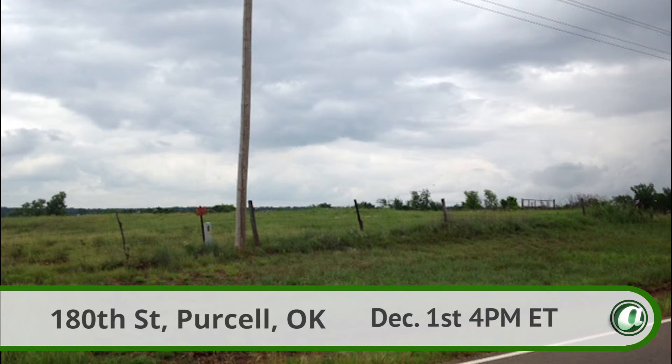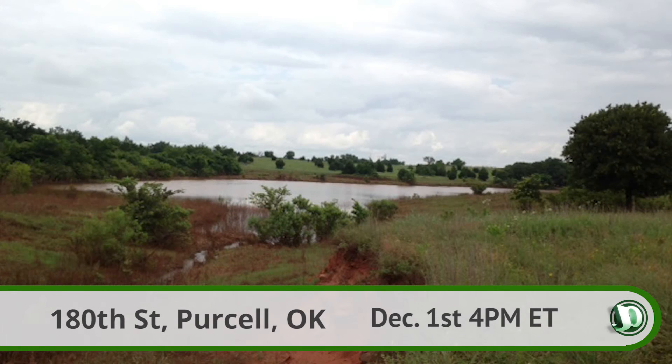Finally, Parcel 9, with its approximately 58 acres, is an open pasture lot with some cross fencing, great for any home site.